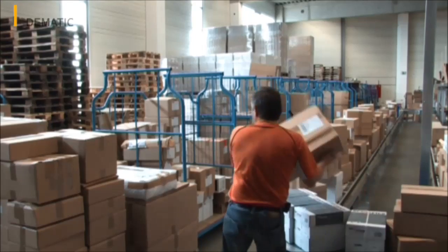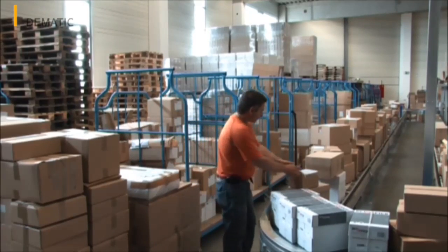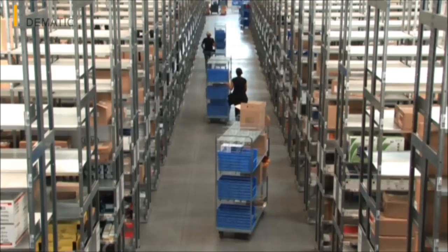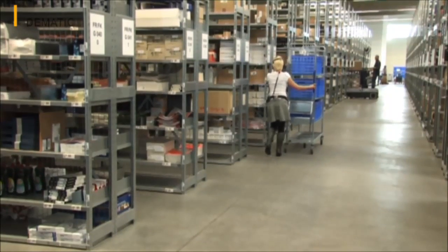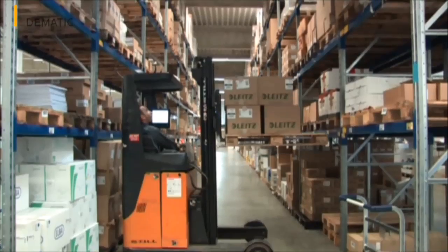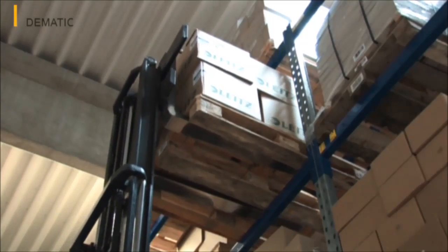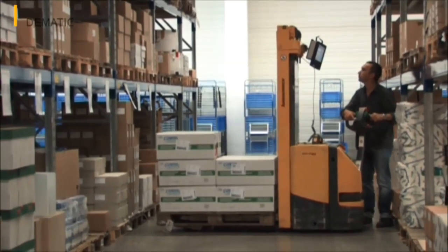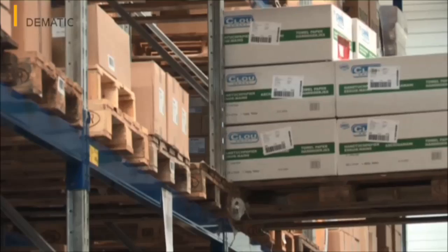Due to the variety of item sizes, weights and transit times, the distribution center is split into four storage areas. 63 ground-level shelves are provided for the majority of items. Around 6% of goods, mainly large volume items, are placed in the approximately 1,000 pallet storage spaces in the pallet warehouse. The pallet warehouse is split into one area for single order picking of pallets, and another area where entire pallets are removed if necessary, or replenishments for pallet order picking are provided.